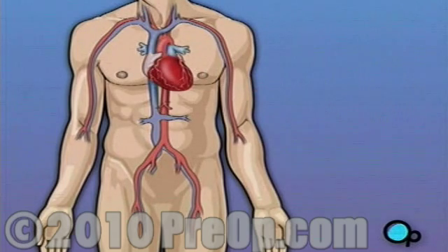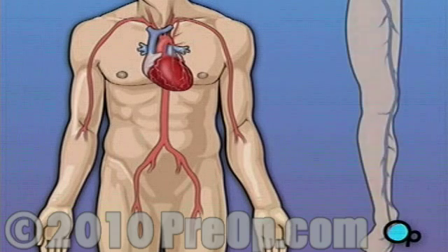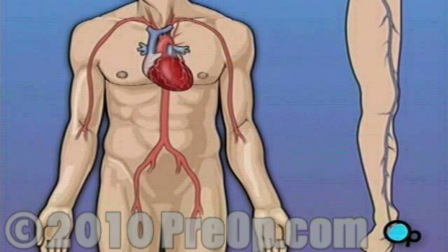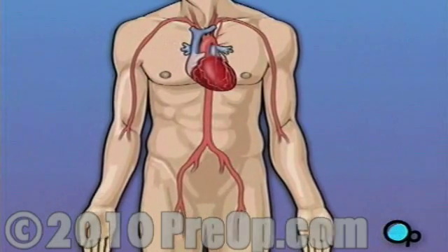Coronary bypass surgery attempts to correct this serious problem. In order to restore normal blood flow, the surgeon removes a portion of the blood vessel from the patient's leg or chest, most probably the left internal mammary artery and the saphenous vein. Your doctor uses one or both of these vessels to bypass the old, diseased coronary artery and to build a new pathway for blood to reach the heart muscle.